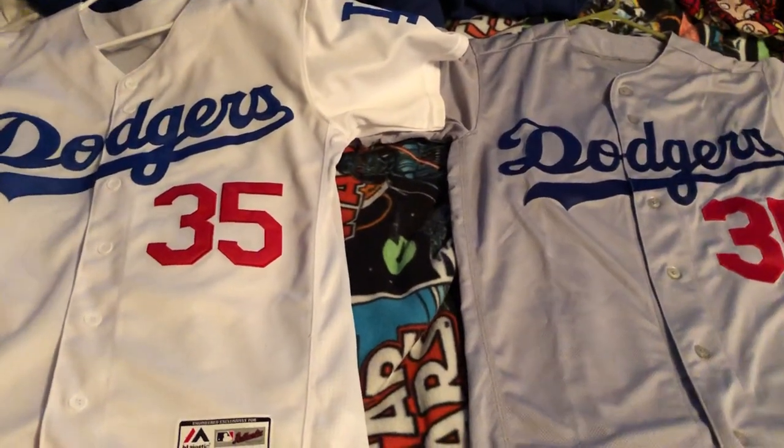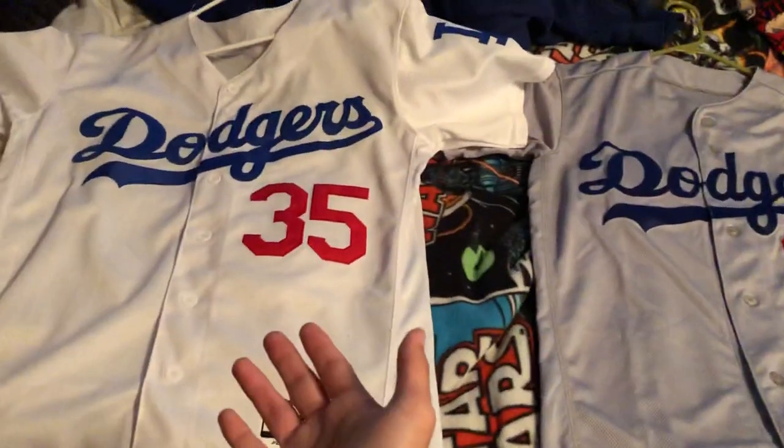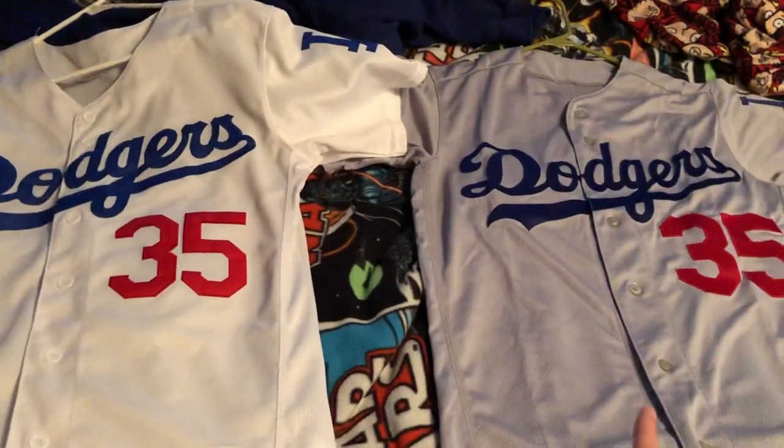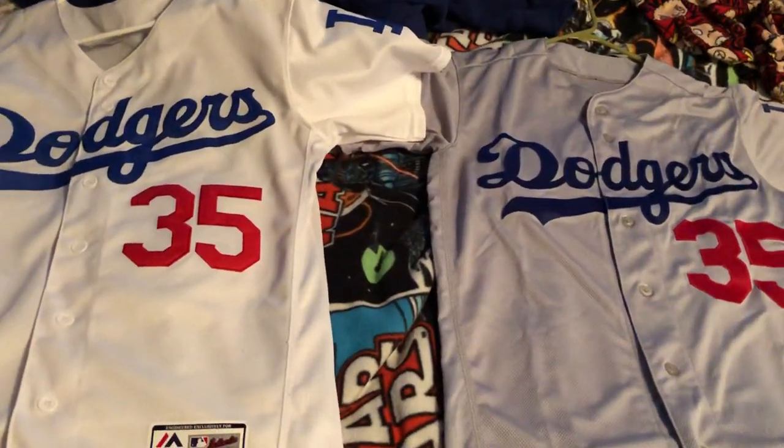Today I'm going to be talking about the difference between a real jersey and a fake jersey. I have two Dodger ones right here — Cody Bellinger, who happens to be my favorite player on the team.